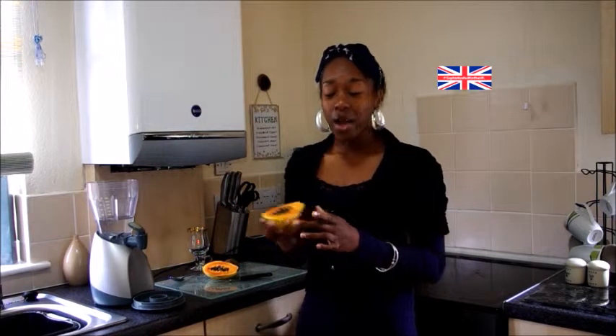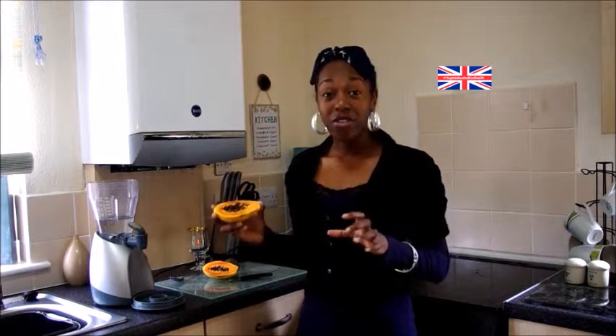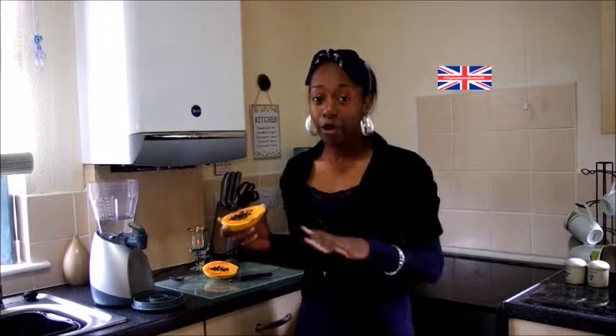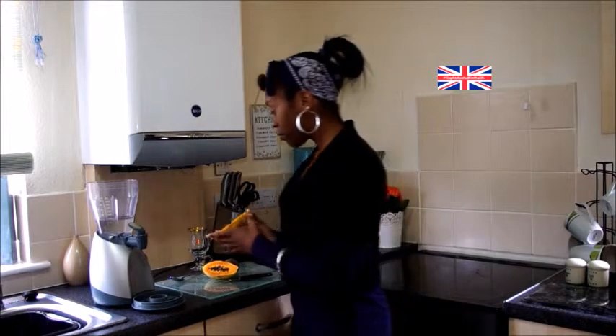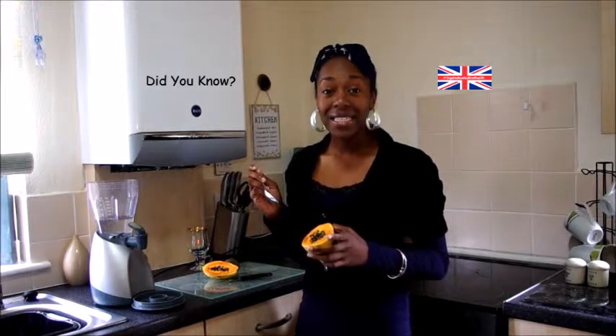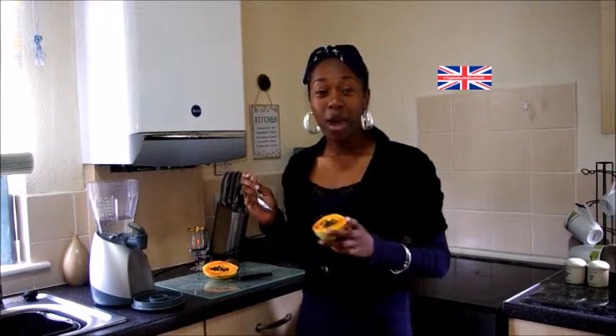As you can see, papaya is a fruit that has orange flesh and black seeds inside. It is full of vitamin C and fibres that help reduce the chances of getting colon cancer. I'll definitely put more information in the description box about both of these foods. By the way, you can eat the seeds but because they're quite peppery, I'd say they're better for savoury dishes.